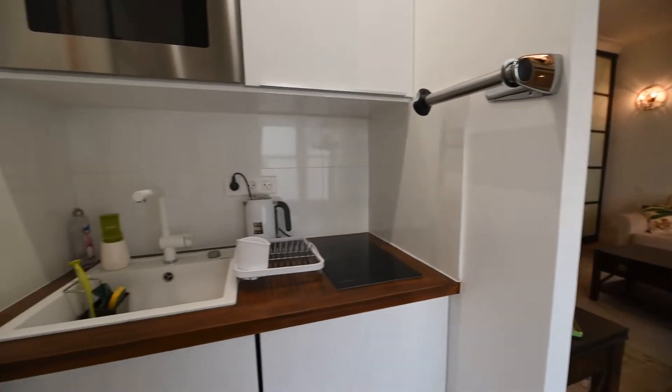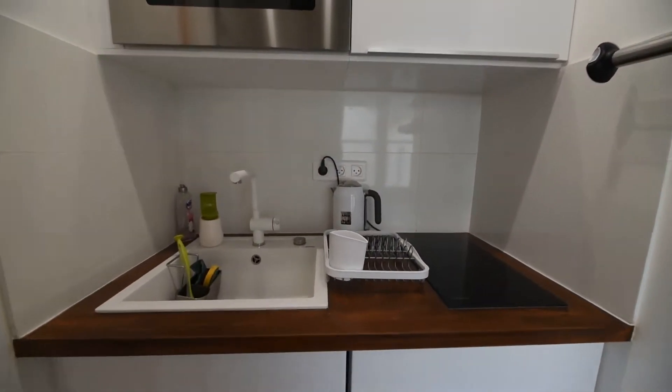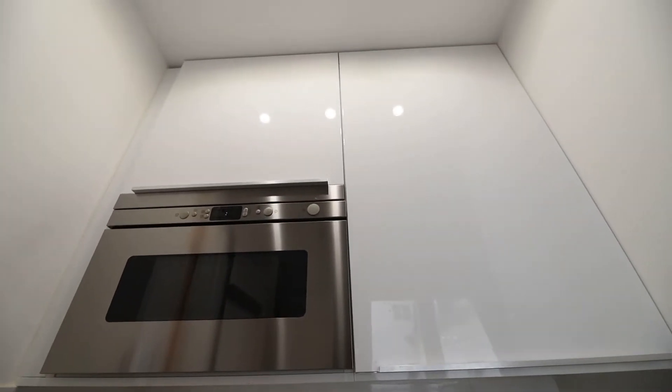On the left side you have the kitchen with a sink, hot plates, oven, and storage.